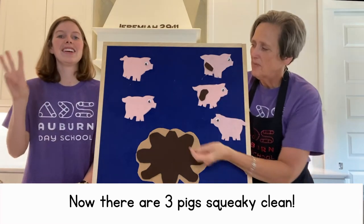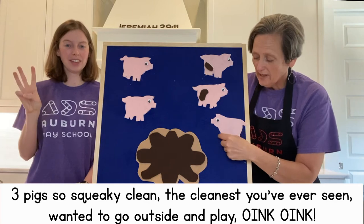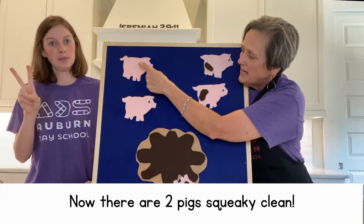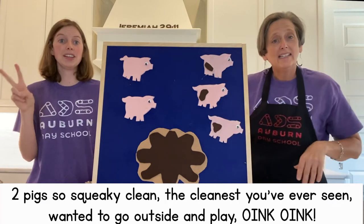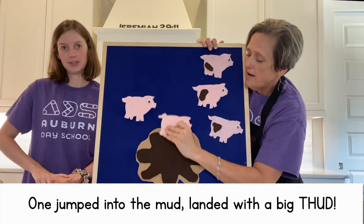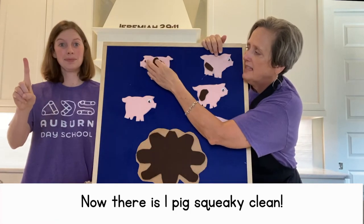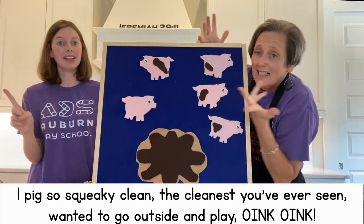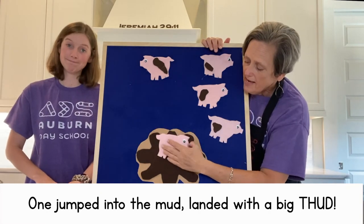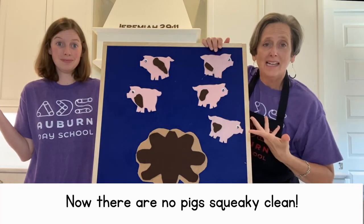Let's do it a little faster. Three pigs so squeaky clean, cleanest you've ever seen. Wanted to go outside and play. Oink, oink. One jumped into the mud, landed with a big thud. Now there are two pigs squeaky clean. Two pigs so squeaky clean — oink, oink — one jumped into the mud, landed with a big thud. Now there is one pig squeaky clean. One pig so squeaky clean — oink, oink — she jumped into the mud, landed with a big thud. Now there are no squeaky clean pigs.